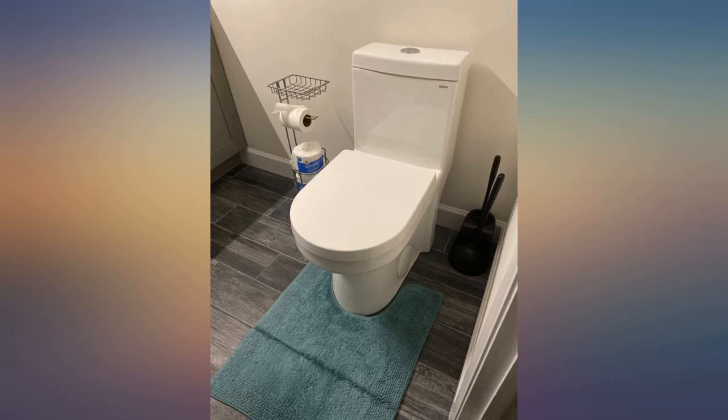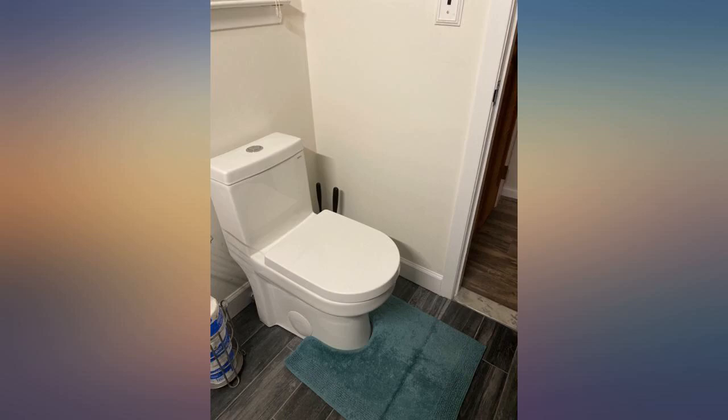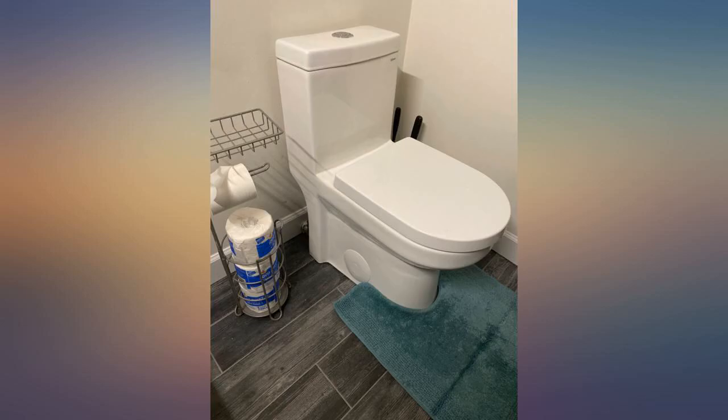Small toilet with modern design. Perfect for a small bathroom. Powerful yet quiet dual flush. Easy to clean. Space saver. Water saver. Highly recommend. It works great, uses less space than others, and helps you save water. I loved it.